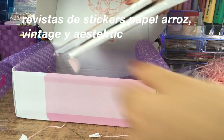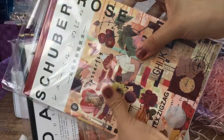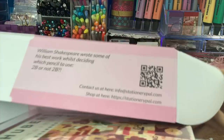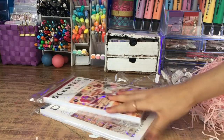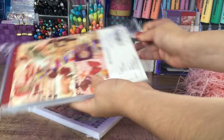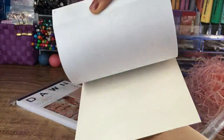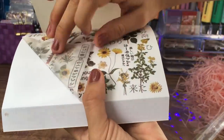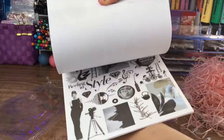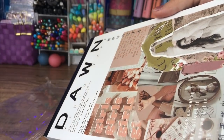Por último tenemos las famosas revistas de stickers de papel de arroz vintage y aesthetic. Tenemos estas dos, que son los dos modelos que manejan. La roja es la vintage y la otra es de imágenes aesthetic de diferentes temáticas, ordenadas por colores. Son muy populares. Yo ya tengo la negra — agendé esta colaboración antes del haul pasado sin saber que me iba a llegar una también ahí, así que ahora tengo dos negras. Tiene demasiadas páginas, yo creo como el triple de la Rosy Pousy, entonces valen totalmente la pena.